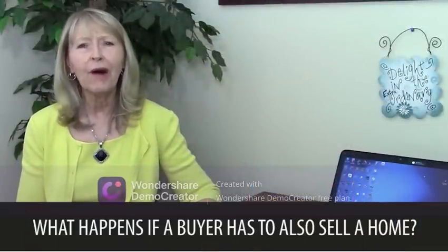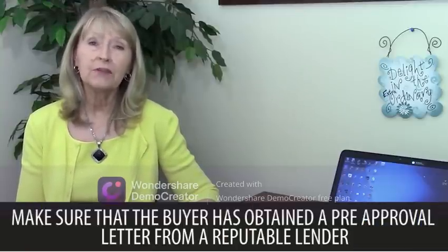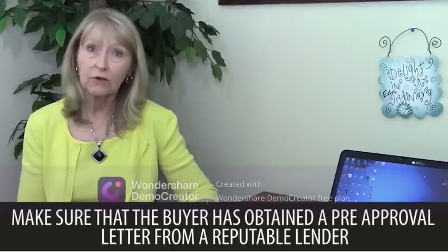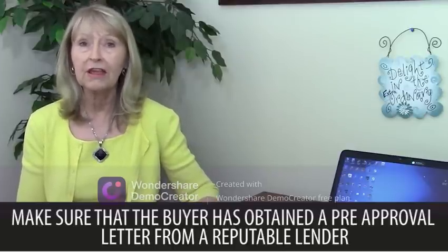What happens if a buyer also has to sell a home? Well, if you're a seller, the first thing you should do is to make sure that the buyer has obtained a pre-approval letter from a bonafide lender stating that they are not required to sell their home in order to purchase yours. This way, you won't be left in the lurch at the last moment when the buyer finds out that they did not sell their home.